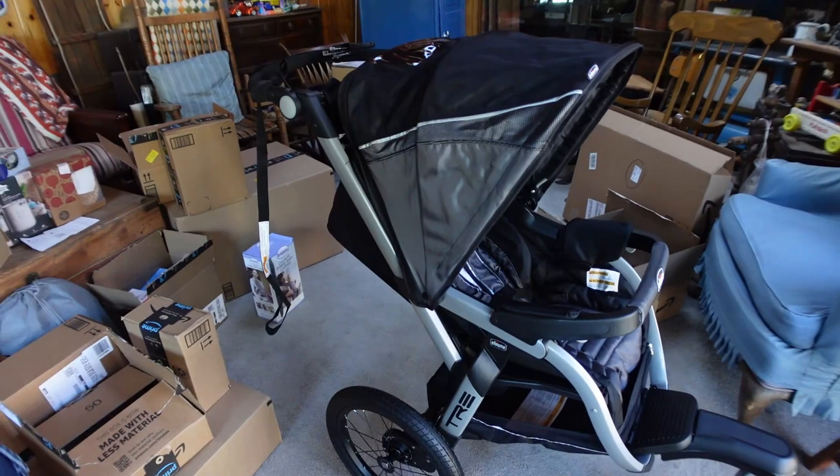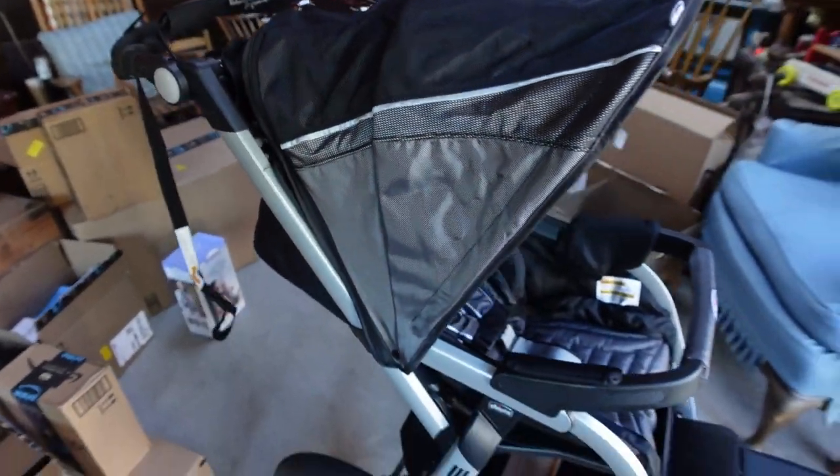Three hours later, we now have a stroller — some assembly required.